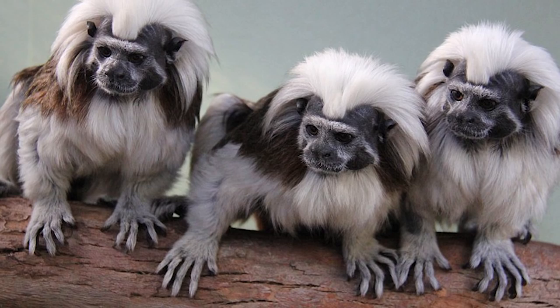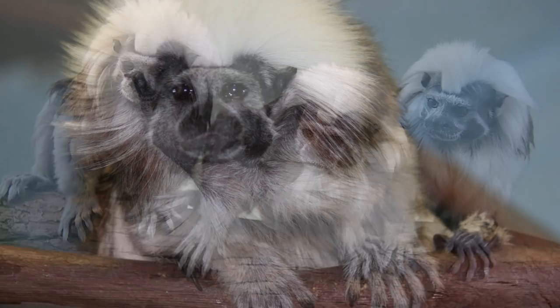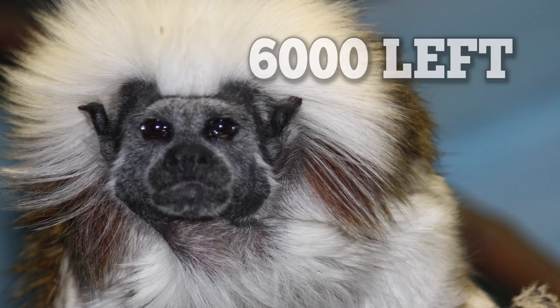They continue to be at risk due to habitat destruction in the area, and are now one of the rarest primates in the world. There are only about 6,000 left living in their natural habitat. Conservation efforts at zoos keep these monkeys away from danger.